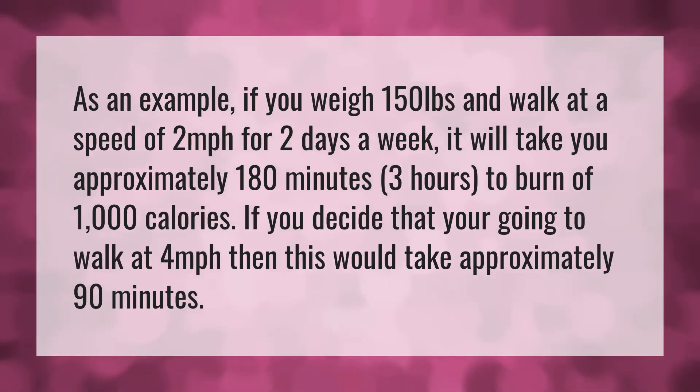As an example, if you weigh 150 pounds and walk at a speed of 2 miles per hour for two days a week, it will take you approximately 180 minutes — 3 hours — to burn 1000 calories.